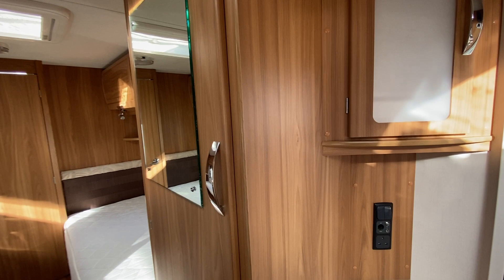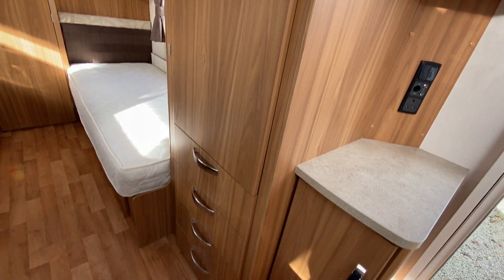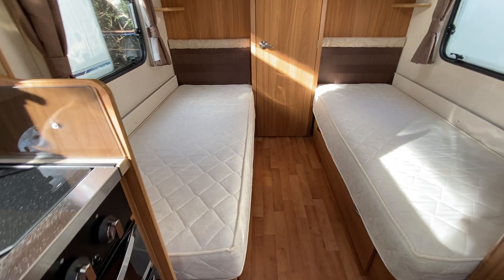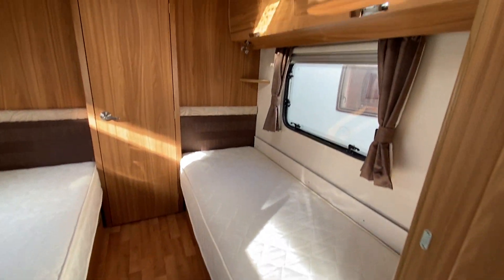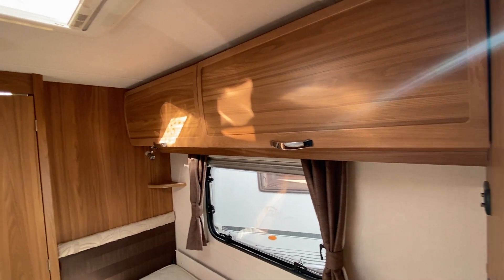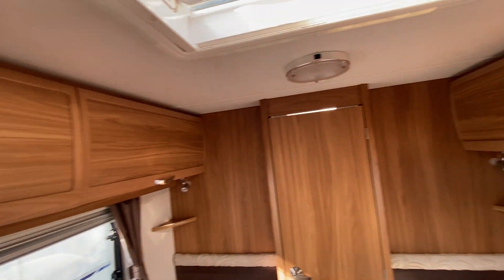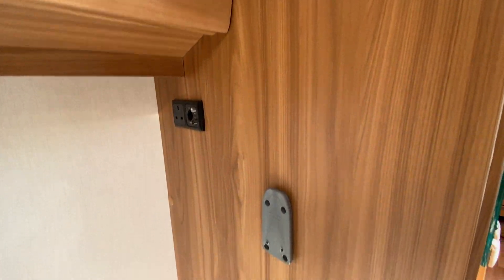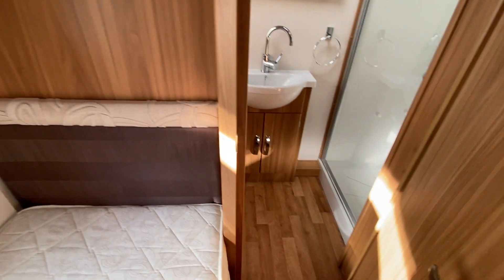Then you've got your wardrobe on the right with drawers below it, and then two fixed single beds with more storage both left and right. There's another jack-in-point for your TV in the bedroom area with a wall bracket.